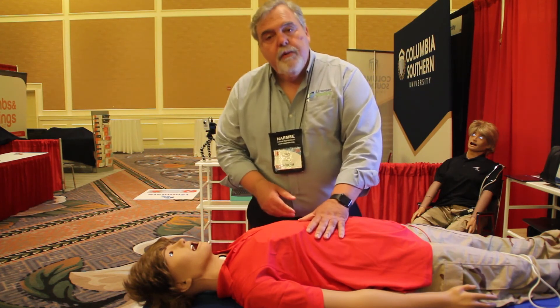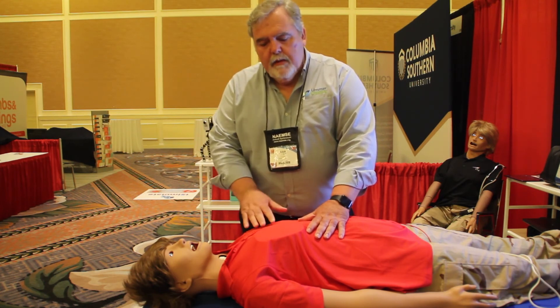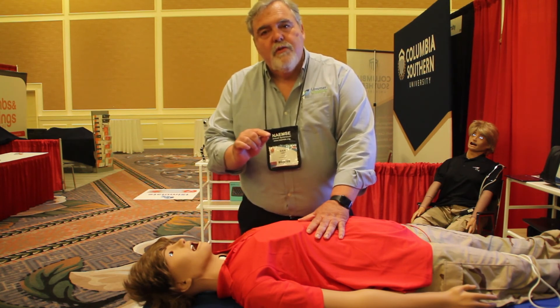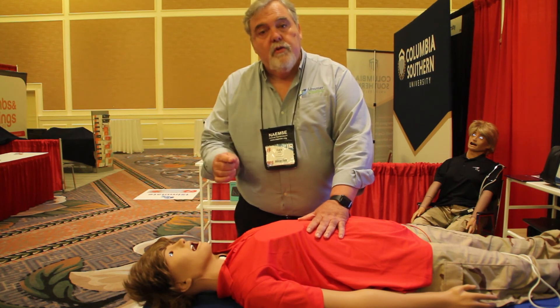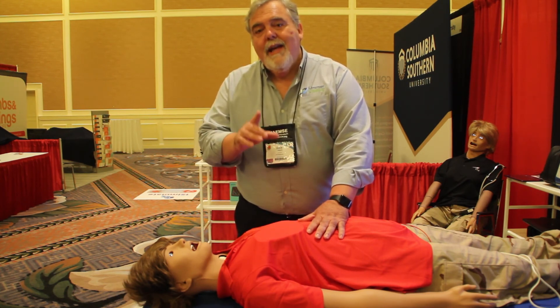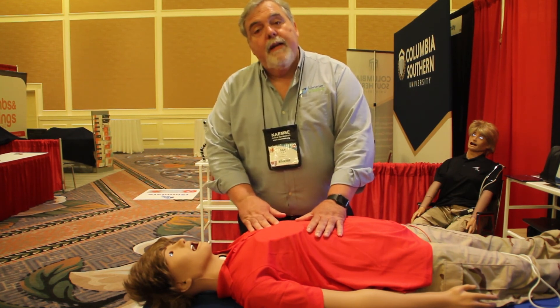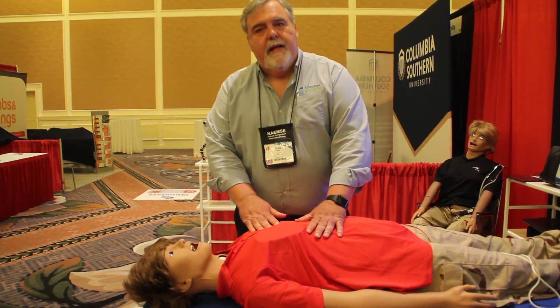I really believe that just with short segments like this, we have the ability to use some of these amazing mannequins to give our students those insights that we can't give them when they're just doing vital signs on other students in class. I'd encourage you to think about how to use your simulation not only in your ALS classes, but your BLS classes as well. I'm Dan Limmer, and I'll come back again to talk to you more about using mannequins in your BLS classes.